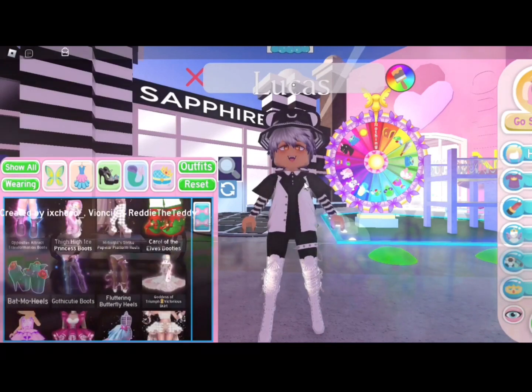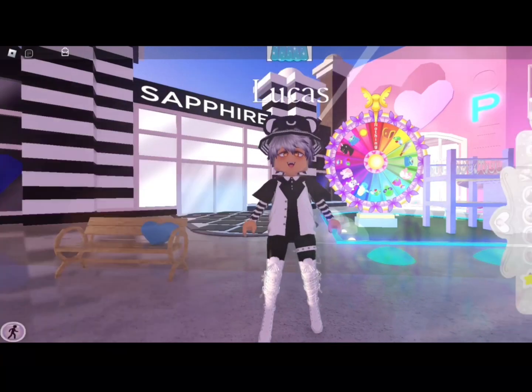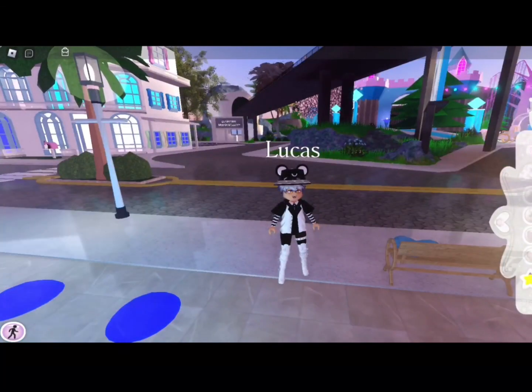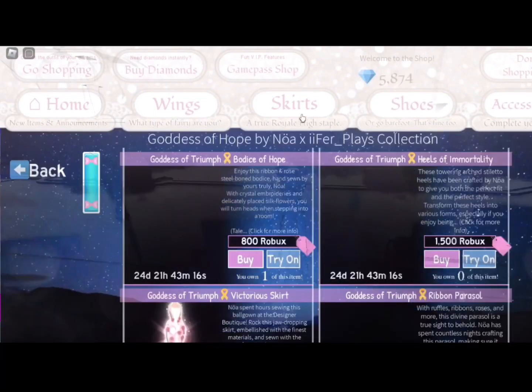I'm trying to make a video. I added shaders to Royal High, so I think it's definitely time to redo this avatar. Today we're also going to be going over the new update, which is really cool. So we're going to go over the update real quick.